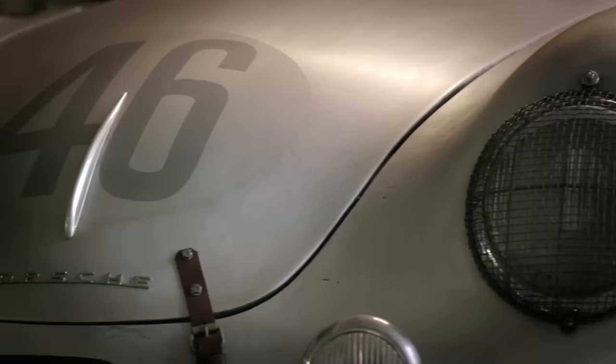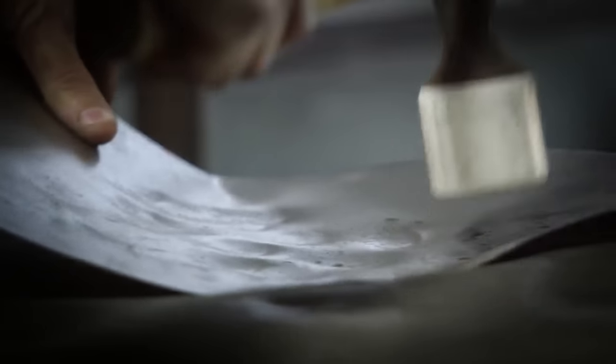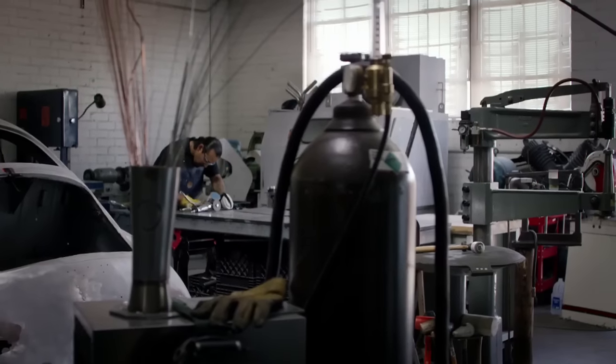I can look at your Outlaw 356 and go, oh, that's an Emery special. It's really about making subtle changes that are hard to really pick up on, and making it look like it was supposed to be that way.